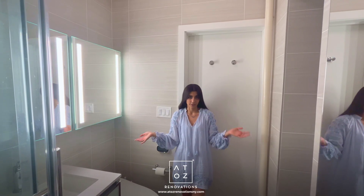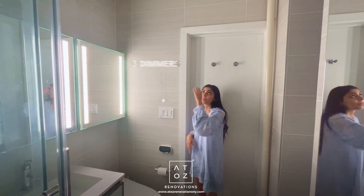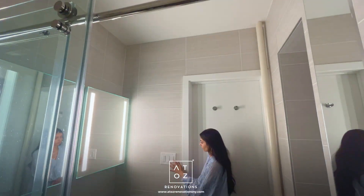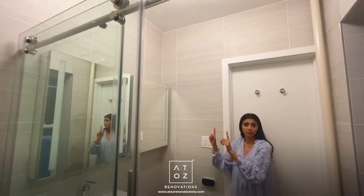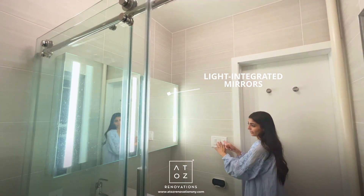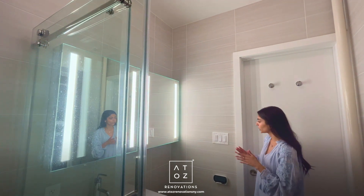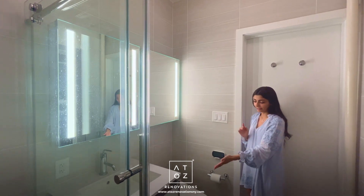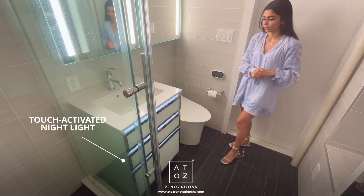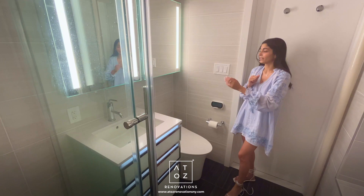Let's discuss the lighting plan for this bathroom. We've got three switches, all on dimmers. First up, the overhead light — a really nice fixture, also on a dimmer. Next, the two medicine cabinets are on one switch together with a dimmer, which I find very convenient — when you're doing your makeup or hair you don't want the lighting too harsh. The third is the night light on the vanity, which is touch-activated as well — very convenient for the middle of the night when you don't want to deal with switches.